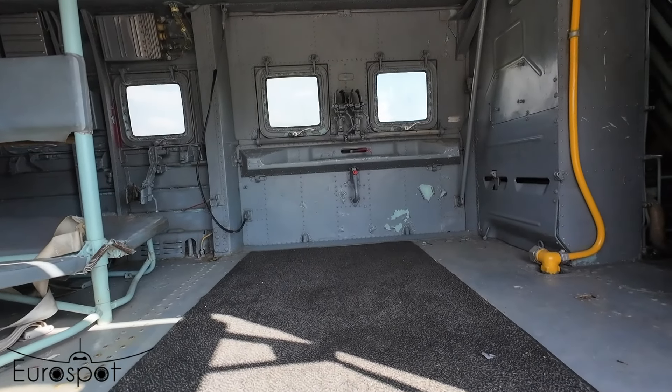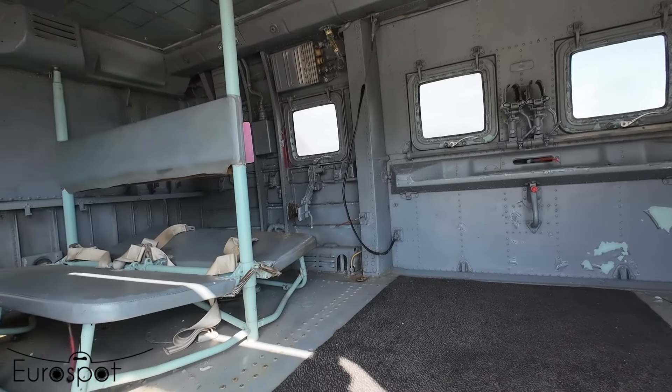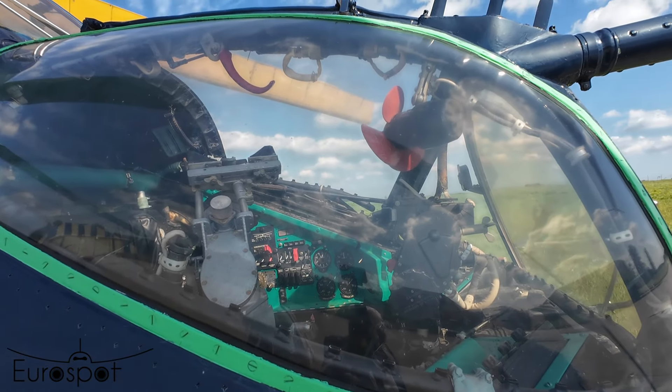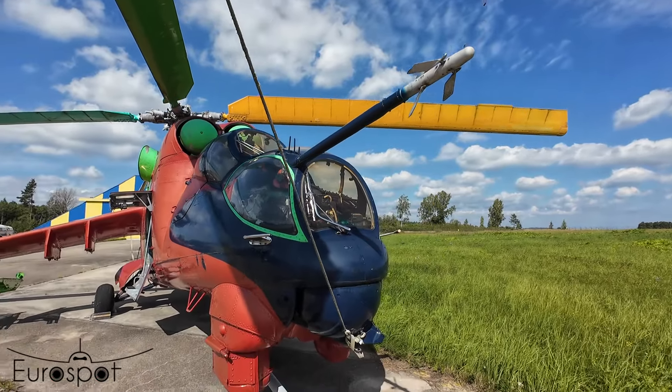We have special fittings for like a Kalashnikov or something like this — yeah, for weapons. And here is like a corridor for the pilot. Pilot navigation — the most productive in the world.